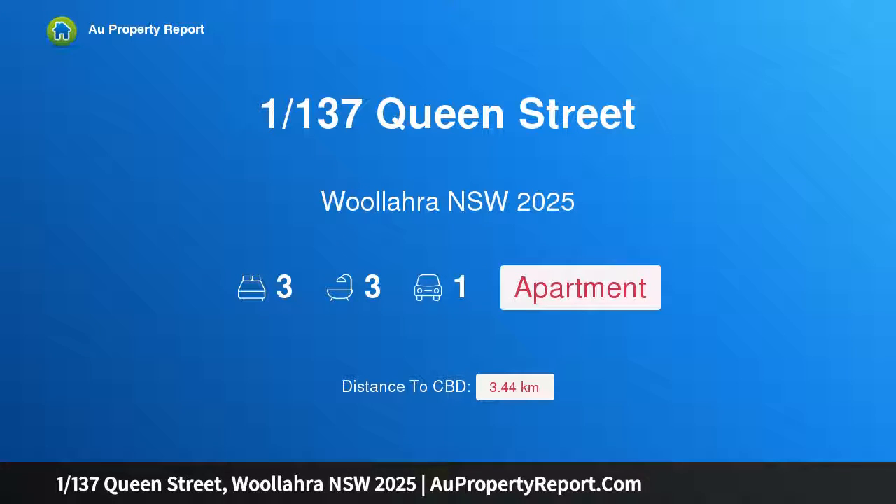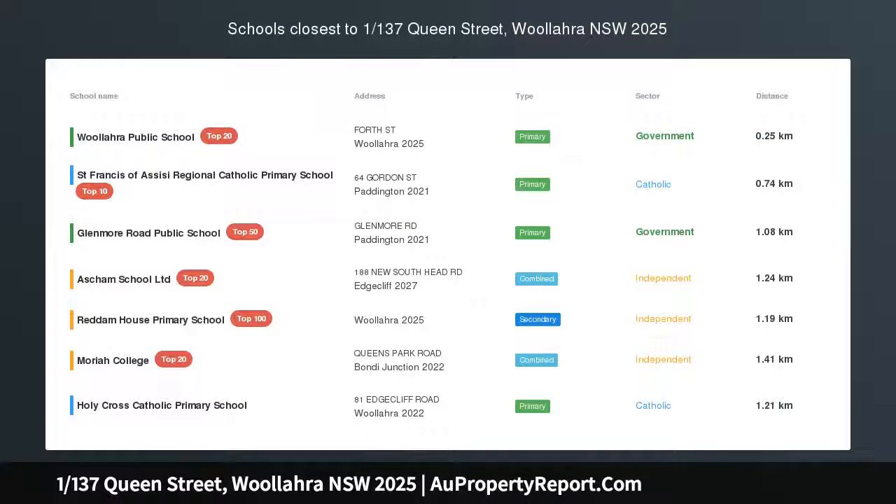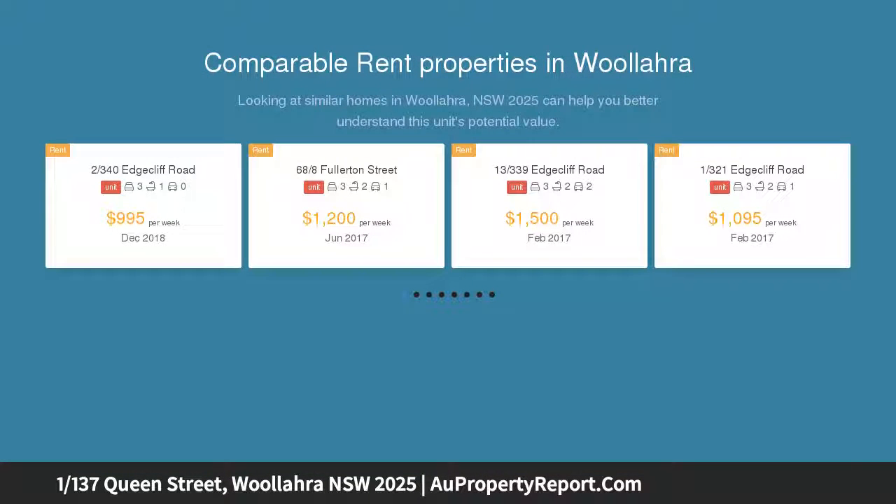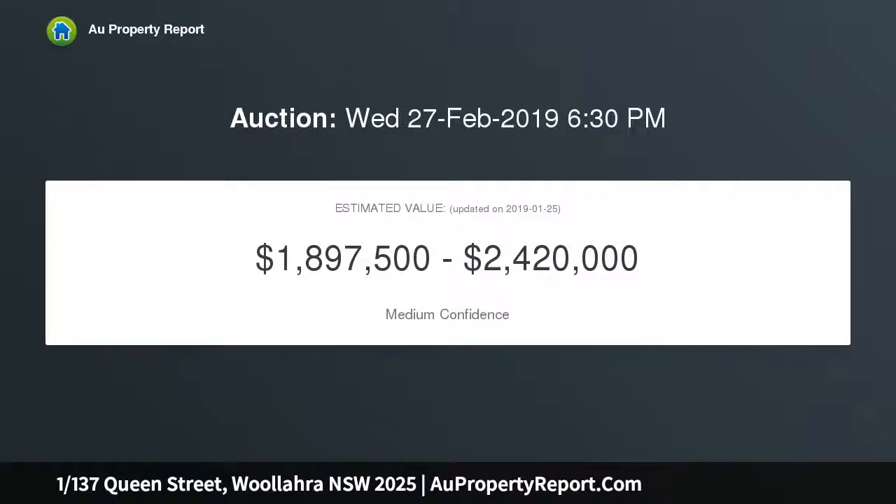Hi, I am glad to introduce property 1137 Queen Street, Willara NSW 2025 — a desirable garden apartment with private entrance. Privately set in a tightly held boutique block of only 6 apartments, this tastefully renovated level apartment with grand house-like proportions boasts approximately 297 sqm of north-facing indoor-outdoor living, including garden and parking.